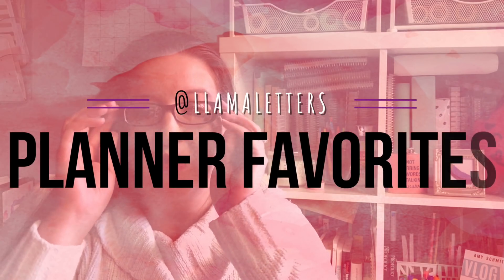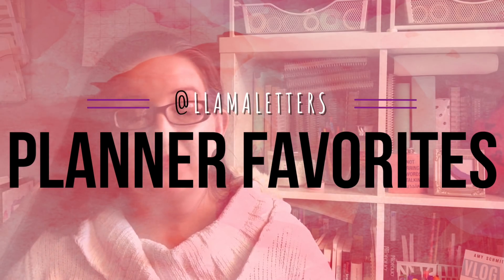As usual, I liked a lot of stuff this month. Hi everybody, today I am talking about my planner favorites for the month of February 2018. Some of them are planners, some of them are not so planner-y, but they're all things I liked, and so I'm going to tell you about them because that's what I do.